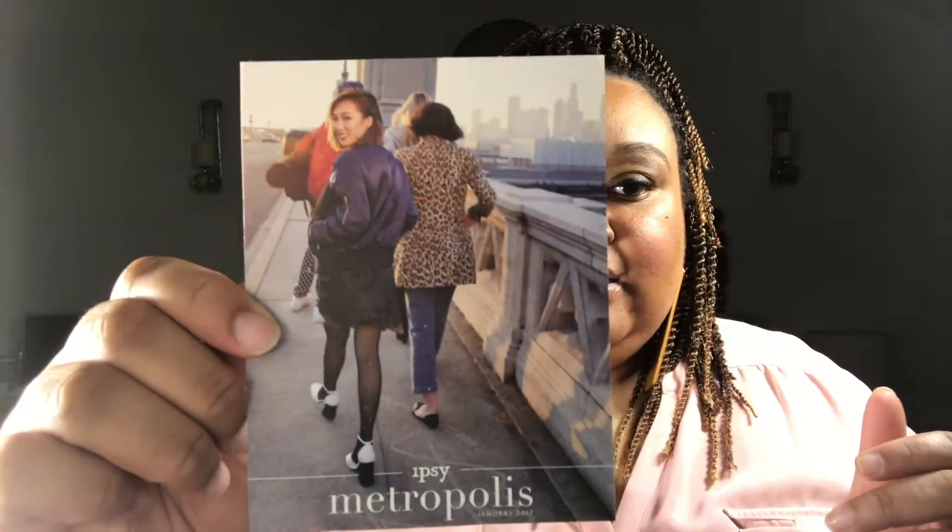I'm going to start by reading the postcard. The theme is Metropolis, January 2017. The back of the card reads: 'Since you are now entering Metropolis, you run this town — head over to ipsy.com/glam-bag right now to join us as we hit the big city streets.' So head on over to ipsy.com if you're interested and sign up to get beauty products for only $10 a month.